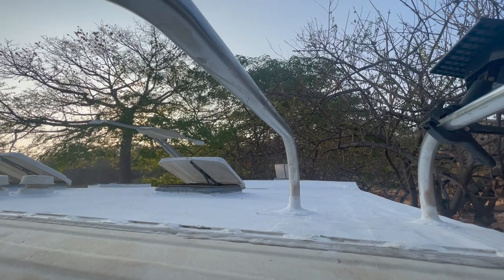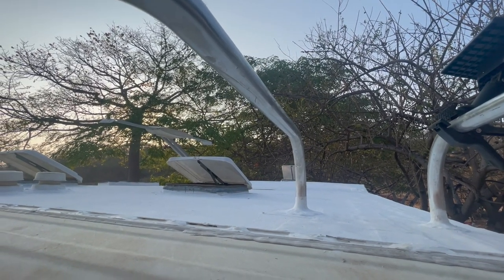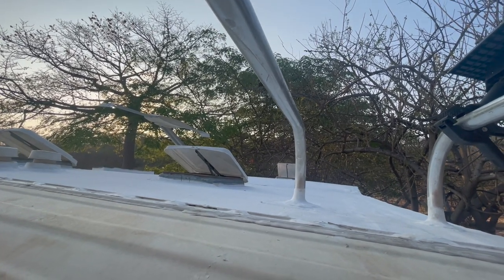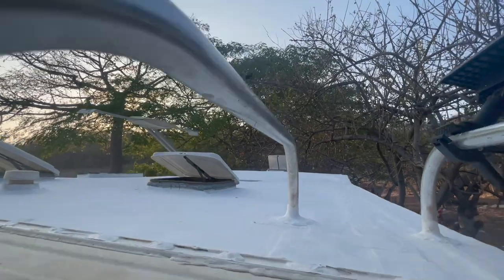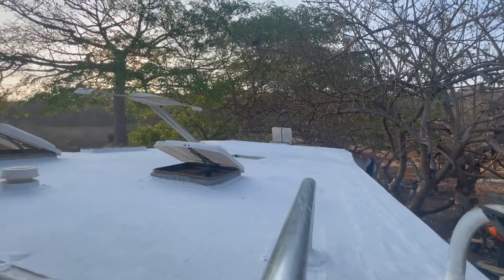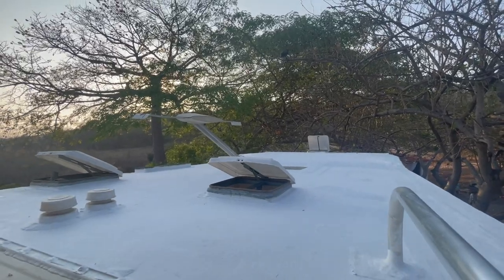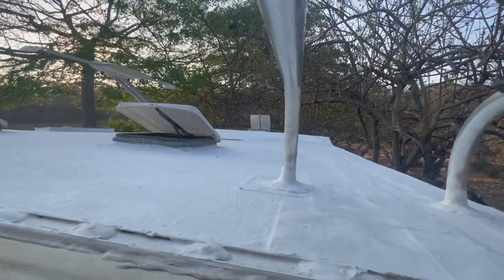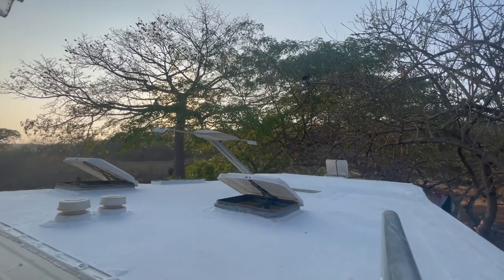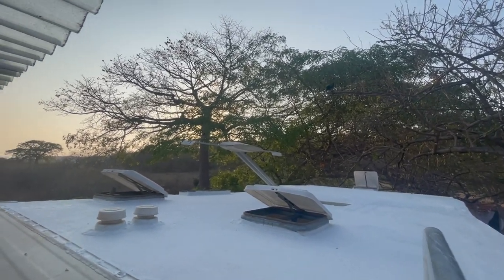For any inquiring minds who watched our last episode where I briefly mentioned a leak on the RV roof — that is almost done being repaired. The boys did some patching and coating up on the roof and they're about to put the AC back in.